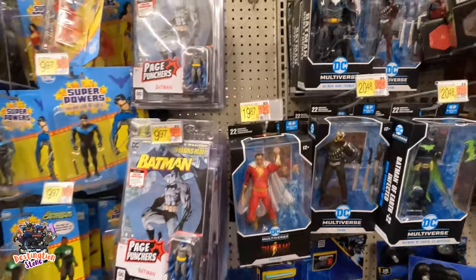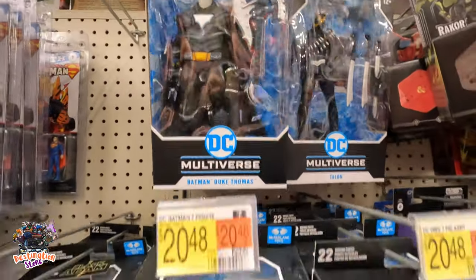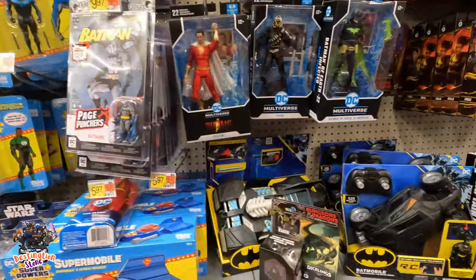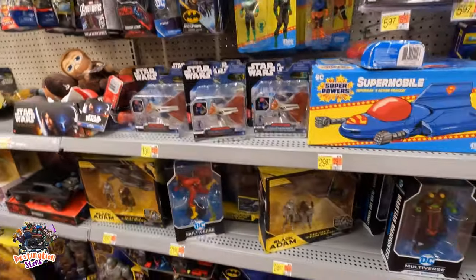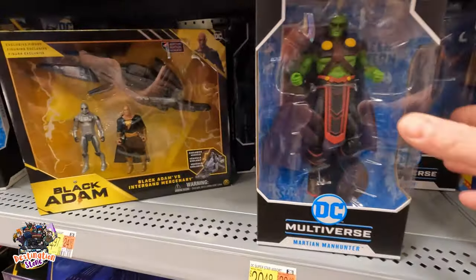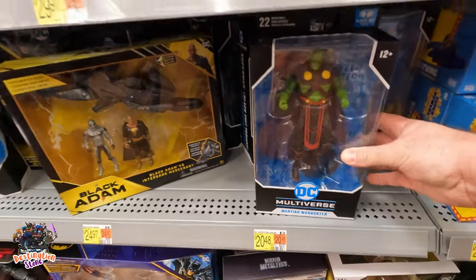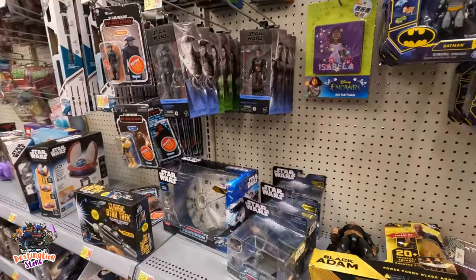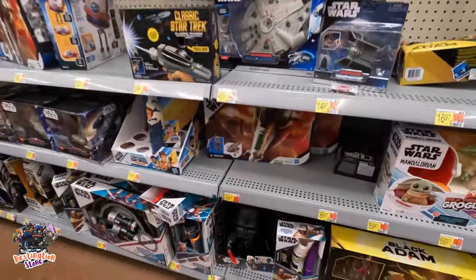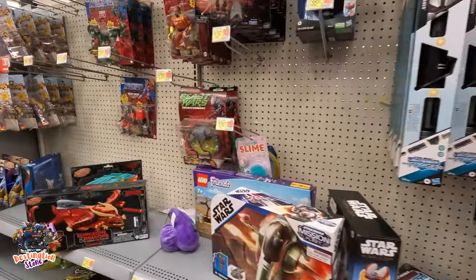They got some of these Multiverse figures. There's Duke Thomas — I want that just for his guitar. That's awesome. Martian Manhunter — I haven't seen that, dude. That's new, that's really cool. No new Star Wars. We got a What If back here chilling. Some Beast Wars.